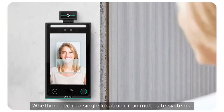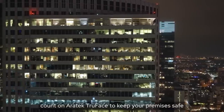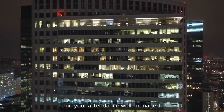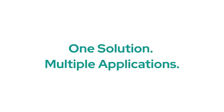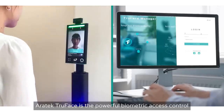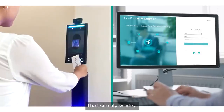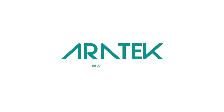Whether used in a single location or on multi-site systems, count on ERATECH TrueFace to keep your premises safe and your attendance well-managed. One solution, multiple applications. ERATECH TrueFace is the powerful biometric access control and attendance tracking solution that simply works.